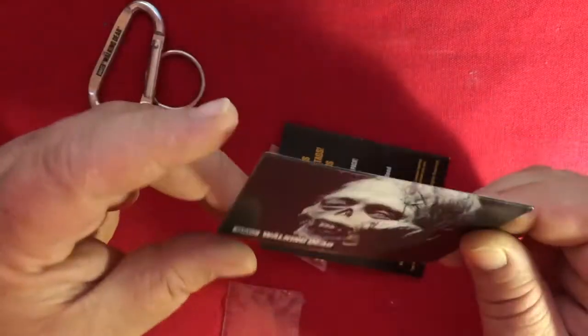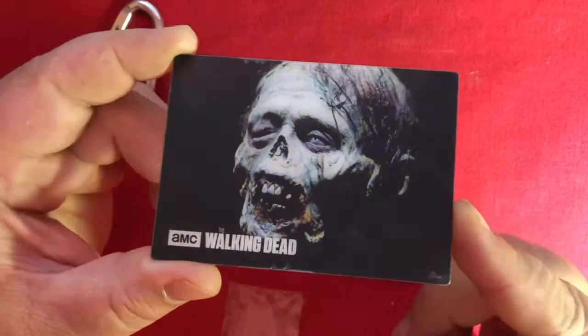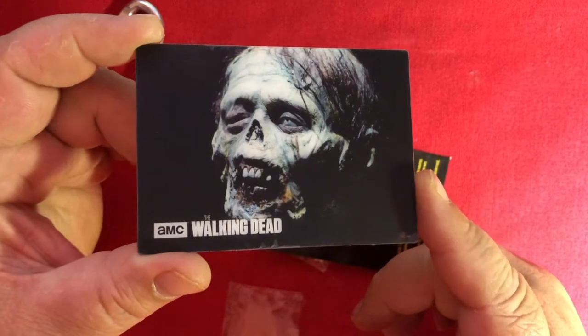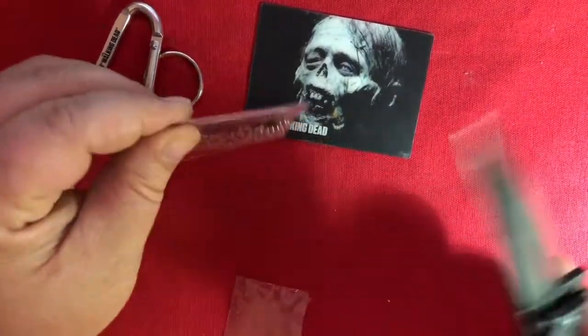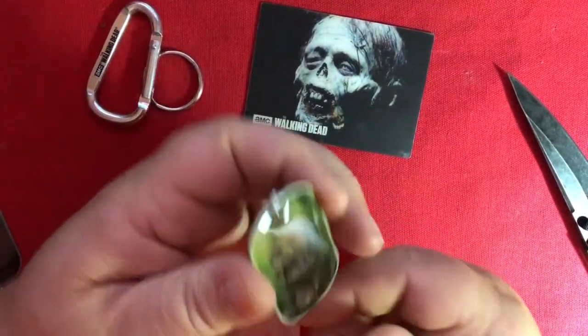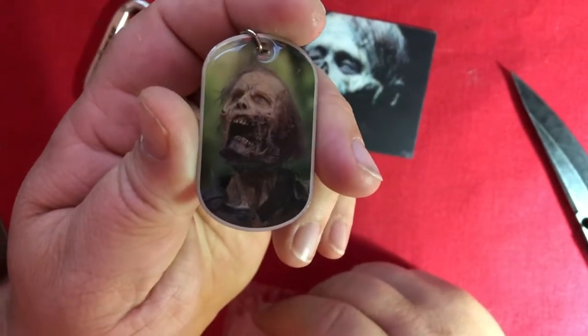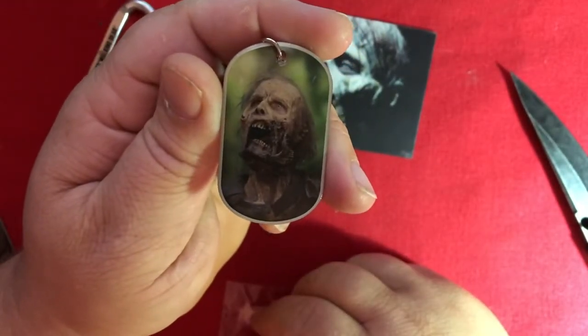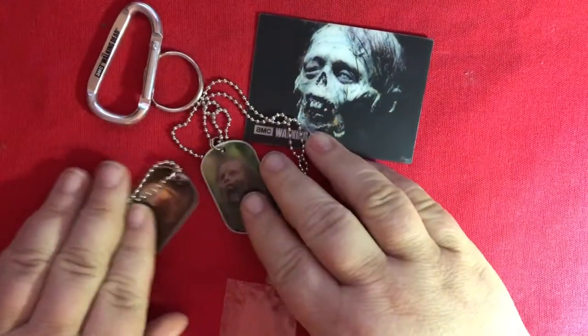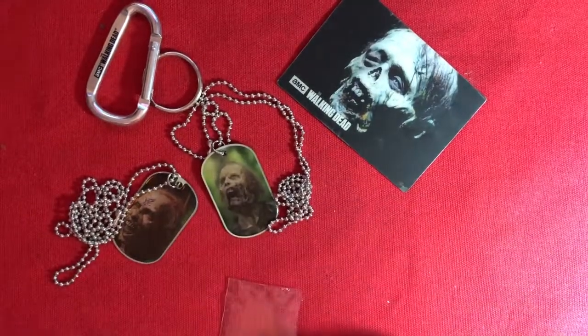And what do we get for this sticker? It's not one of those holographic ones — it's just a walker missing an eye. It's a sticker, but it's pretty hard plastic. And for the dog tag, we got another walker. He just looks like the rest of us living in 2020. Well, I had a lot of fun with those. For only a dollar, you get quite a bit.